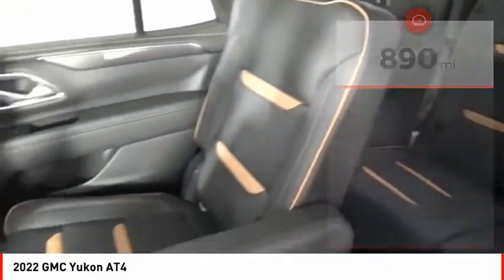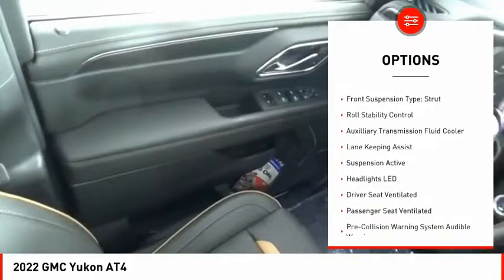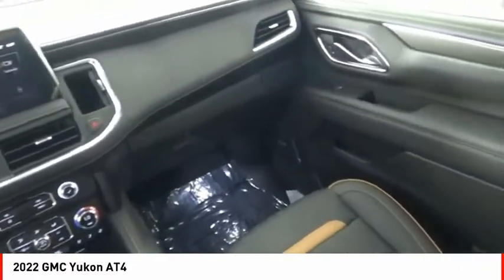Here are some of this vehicle's great options: driver adjustable suspension, ride control, power windows with safety reverse, hill descent control, remote engine start, active grille shutters, traction control, and stability control.